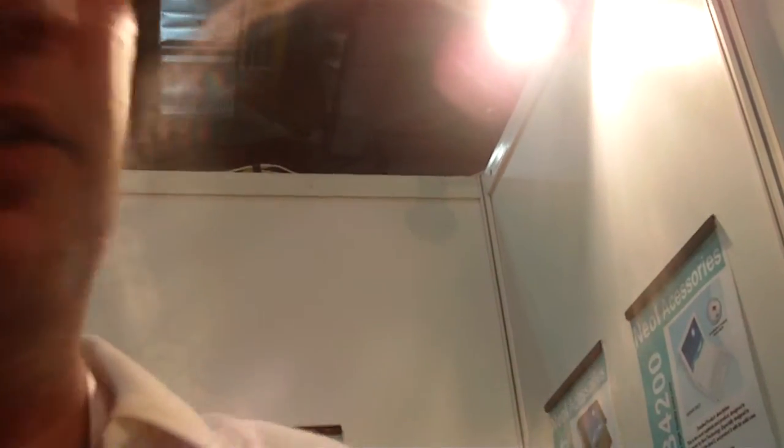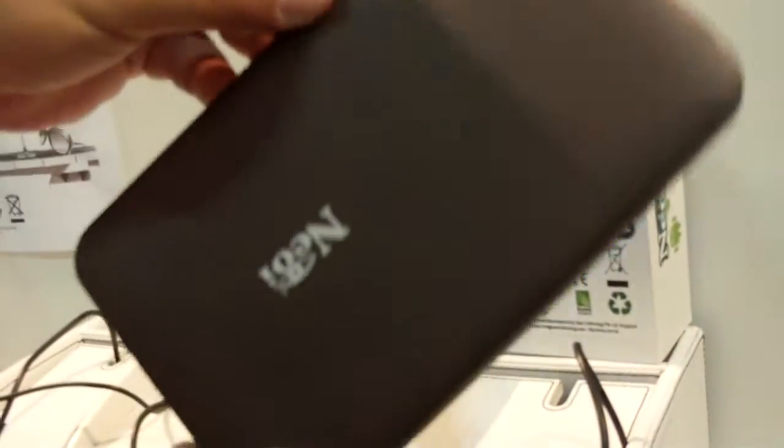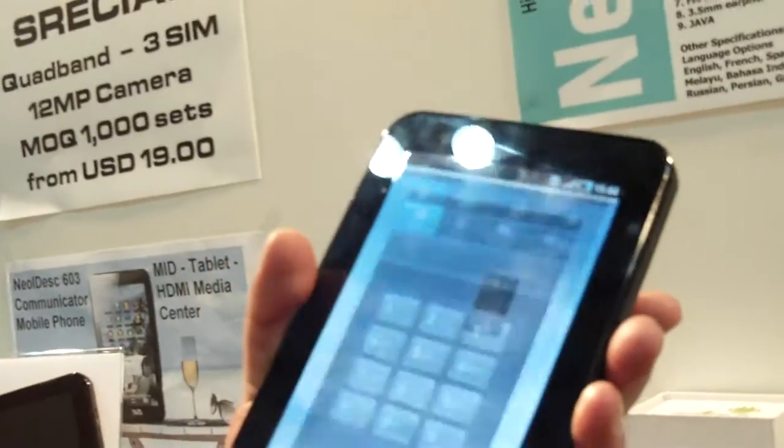We are proud to present in mass production our Android iDesk Earth 603 with an eco-friendly cover. Feel the texture of it — very nice. What makes this Android 2.2 tablet different from all the others is it has a fully GSM 3G phone inside.